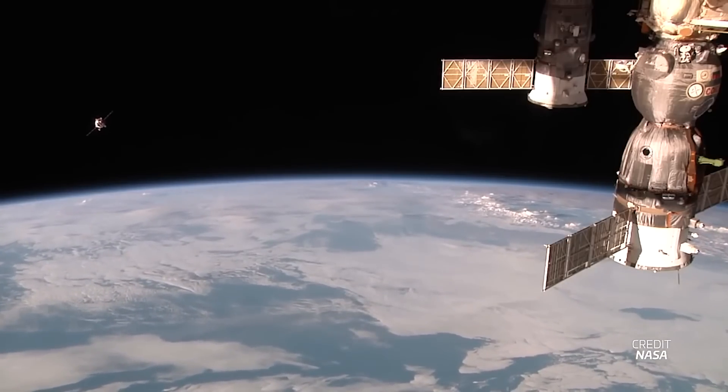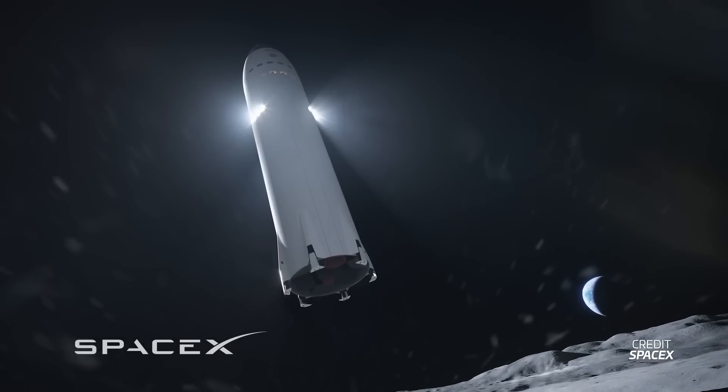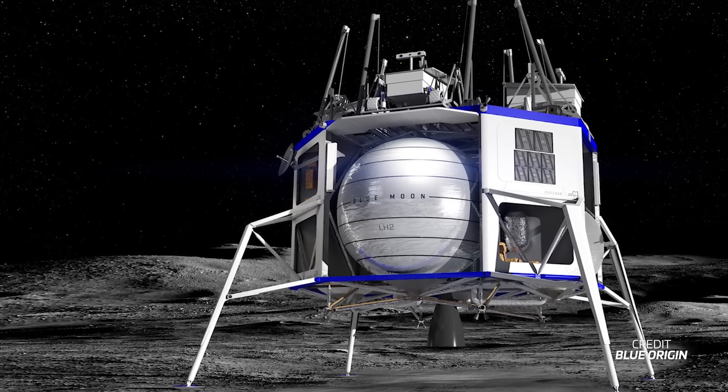It is a great time to be a space fan. We have not one but two lunar landers built for the Artemis program. First, the ambitious Starship by SpaceX for the Artemis 3 and 4 missions, and second, Blue Origin and the national team with their lander for Artemis 5. But is one of them better than the other? Let's compare both landers, dive into the similarities and differences, and determine if we need both and if they are on time for their missions.